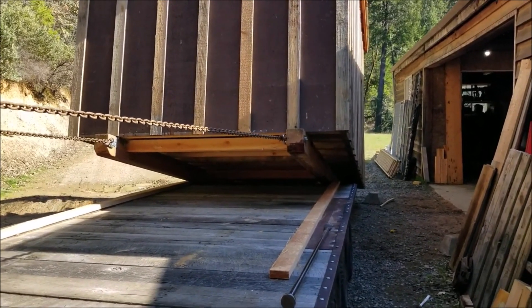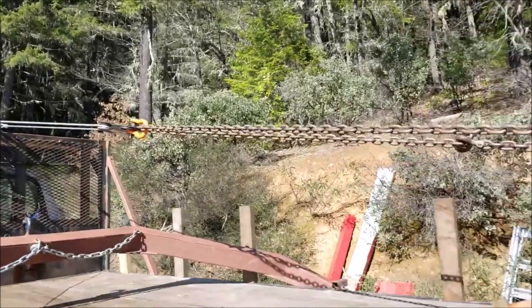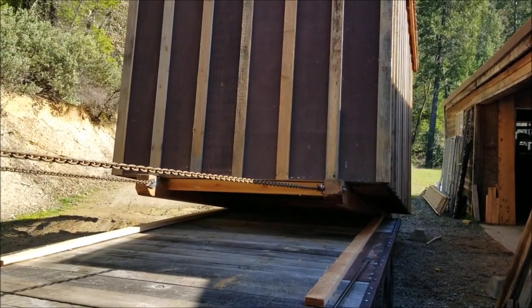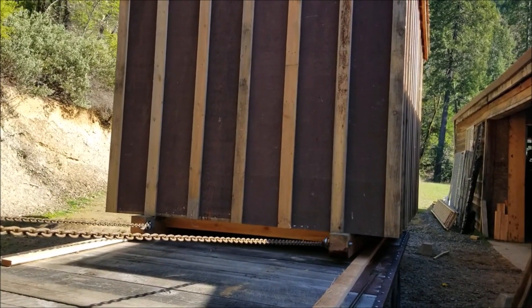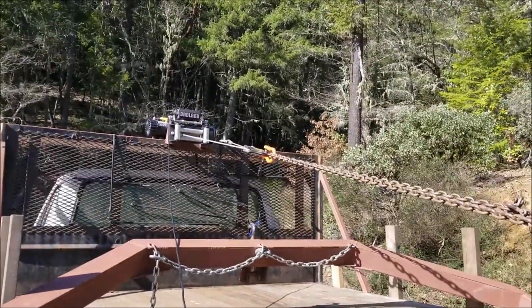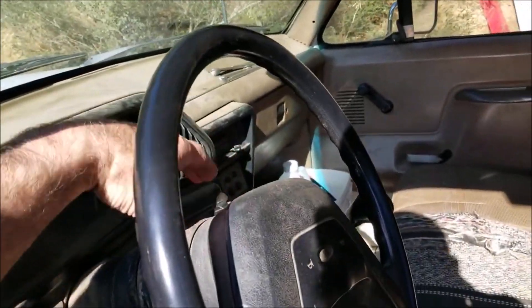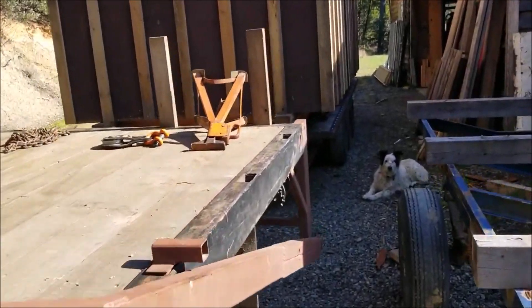There it is — we got it now. You've got about 3 feet up there, enough to level it out. I think we're winning. Grace. Pure grace.